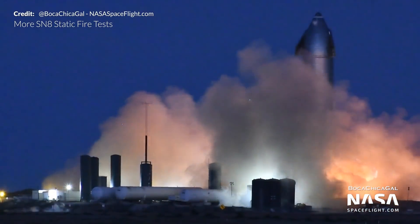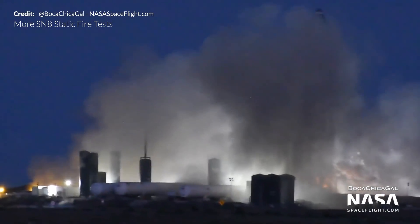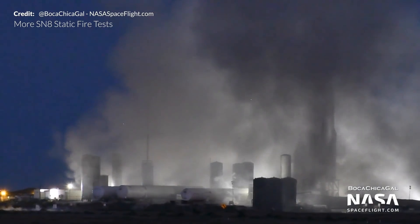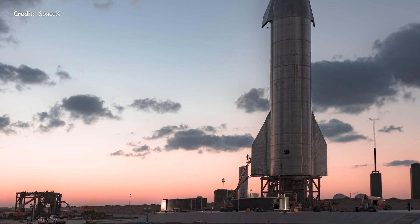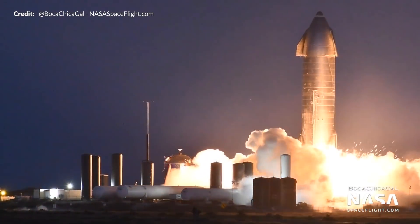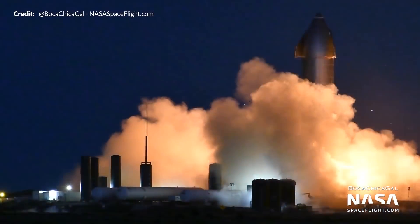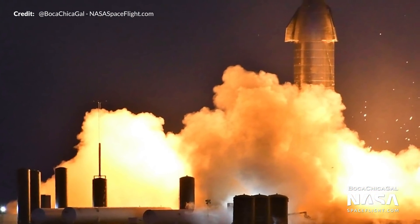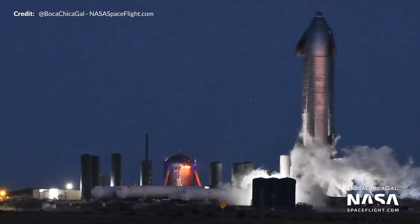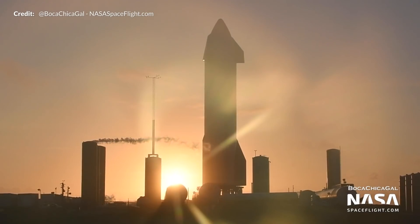Just three hours later SpaceX successfully ignited what appeared to be a single Raptor engine for five seconds. Some debris flew up from the base of the pad, appearing to be concrete blasted out and reflecting the ignition light. All in all, SN8 successfully performed the very first static fire with an integrated nose cone — the first time a full-scale Starship prototype has achieved that milestone. A big shout-out to Boca Chica Gal with NASASpaceflight for continuously live-streaming these tests throughout the night.